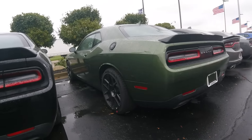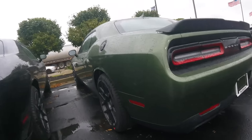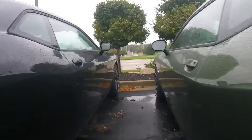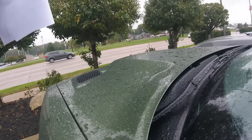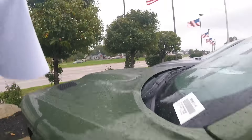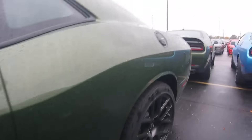They got the green. I like the B-5 blue. Mustang guy — he got it. 46. They got a bunch of Challengers in 2019.